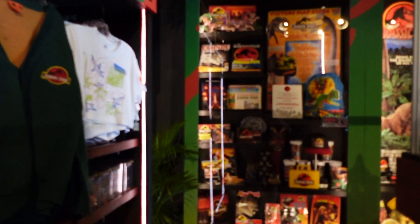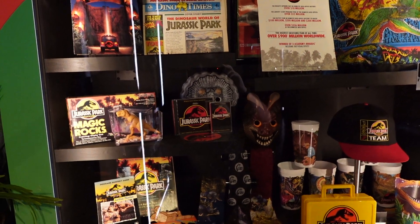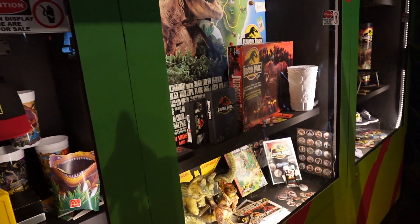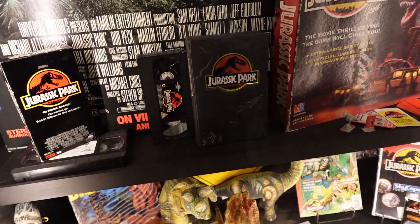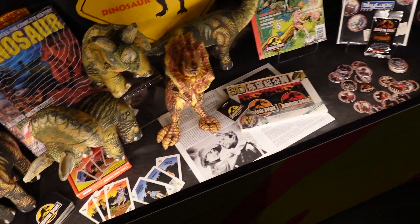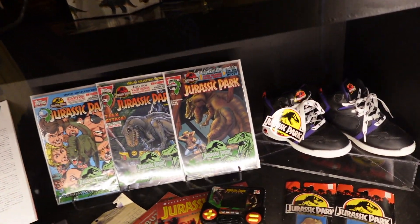The whole thing that they've set up — loads of memorabilia here from Empire magazine, the original CD and cassette tape soundtrack, look at that! Oh, I love this, absolutely love it! Limited edition VHS there! Some Jurassic Park cards — this is so cool, look at those old school Jurassic Park sneakers!